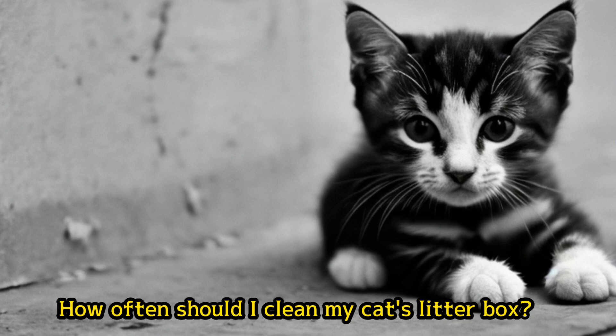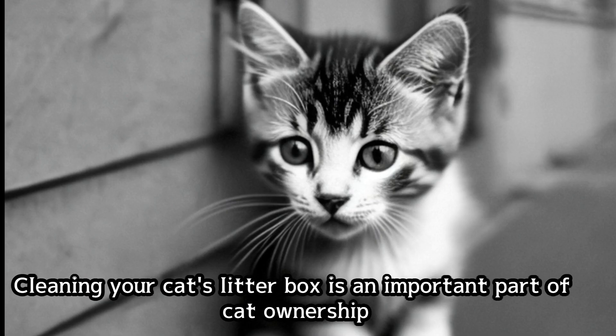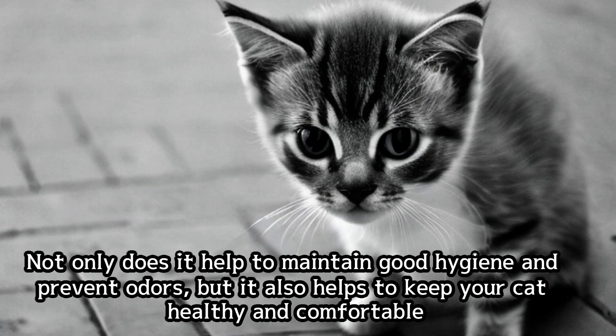How often should I clean my cat's litter box? Cleaning your cat's litter box is an important part of cat ownership. Not only does it help to maintain good hygiene and prevent odors, but it also helps to keep your cat healthy and comfortable.